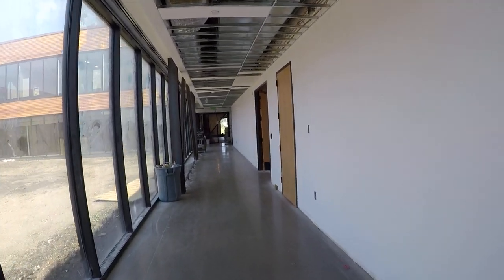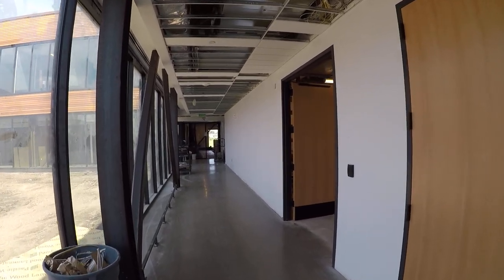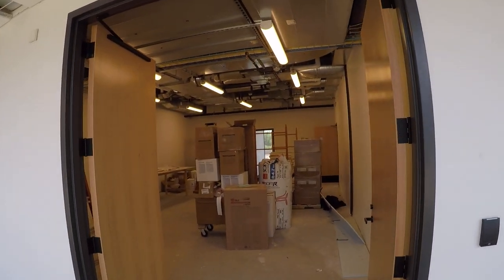To my left is the courtyard. Still some landscaping needs to be done there. And here is the Scout shop storeroom.